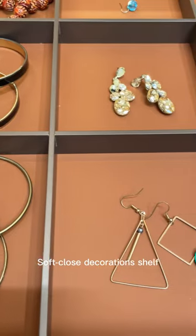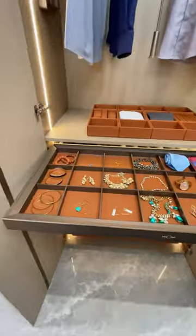Soft clothes decorations shelf — the bottom is matched with agate red leather, making it both beautiful and practical.